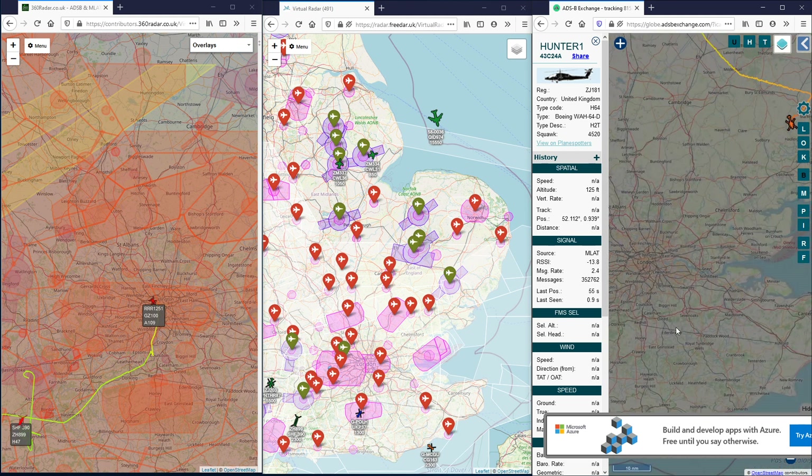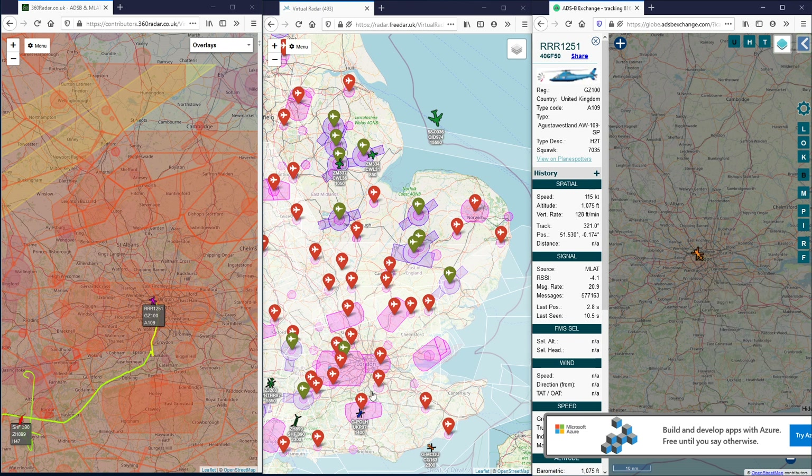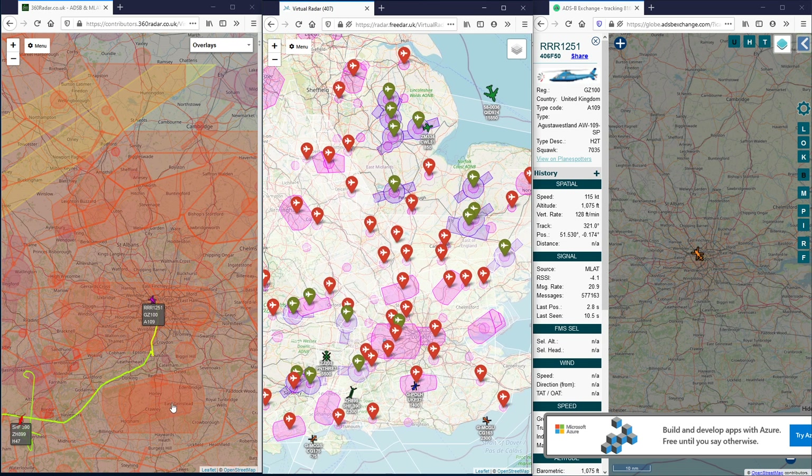Anything over London? We've got the VIP helicopter from Northallerton - these two on 360 and ADS-B Exchange but not on 3DAR.